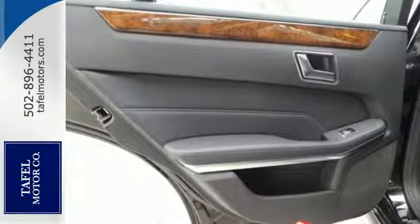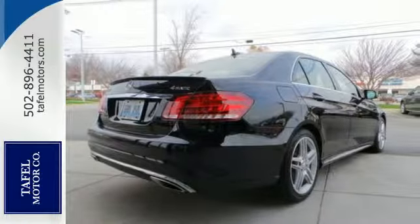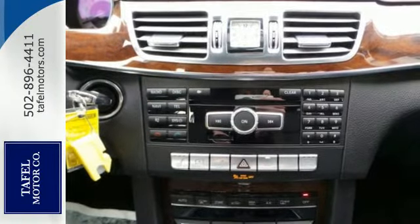It has dual exhaust, rain-sensing wipers, a power moonroof, and heated mirrors. It also boasts a CD player with MP3 decoder, climate control, and garage door transmitter.